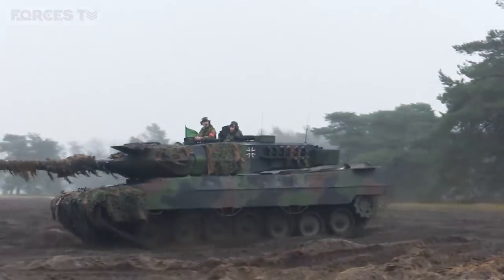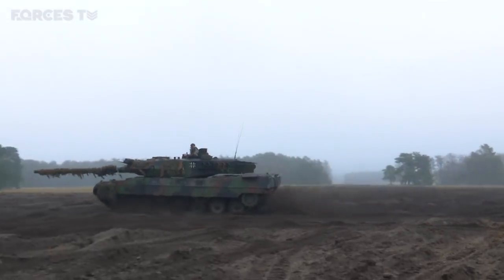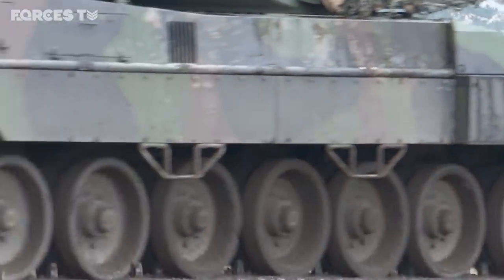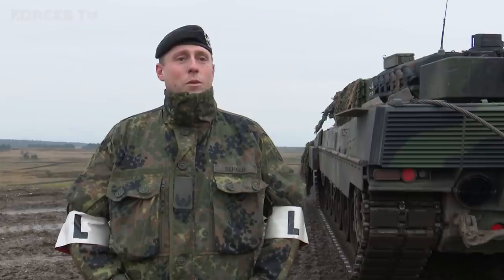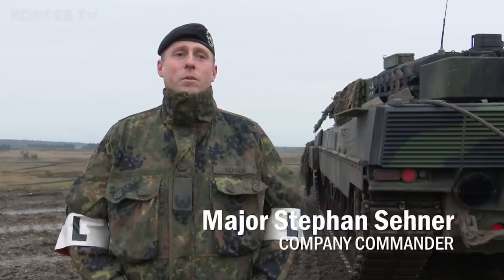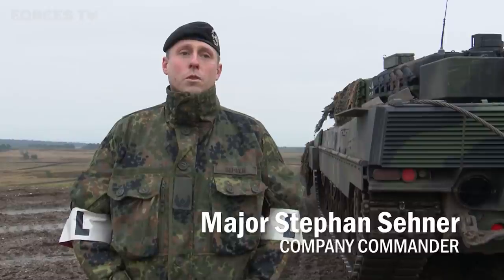Company commander Major Stefan Zehner says the British ranges are ideal for gunnery camps where the objective is to gain qualifications. The facility is conveniently close to their base, he says, and well suited to helping crews learn and understand procedures.